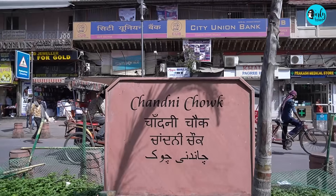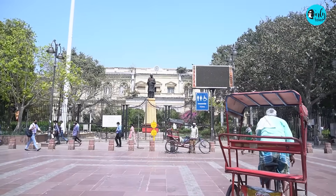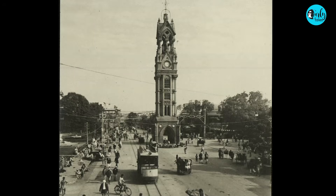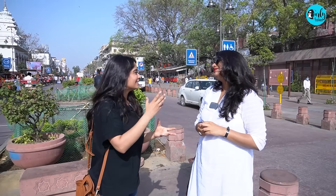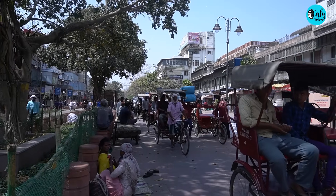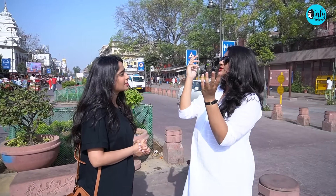Why it is called Chandni Chowk is also very interesting — there are a lot of theories about it. The reason it came to be known as Chandni Chowk is because in the middle of the street there used to be an octagonal pool. It used to reflect moonlight, so it came to be known as Chandni. And Chowk means Charaaha, a crossroads. So that's why it came to be known as Chandni Chowk.